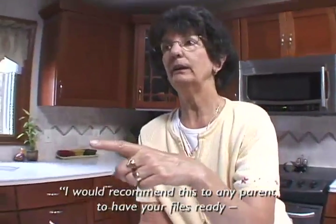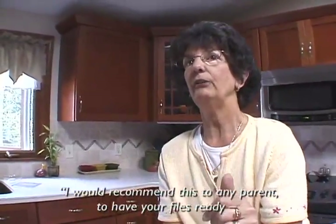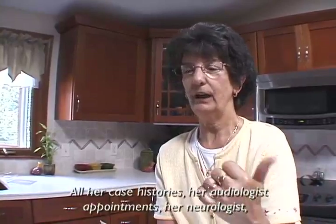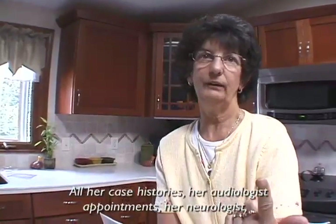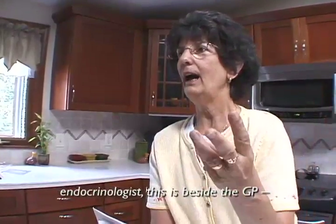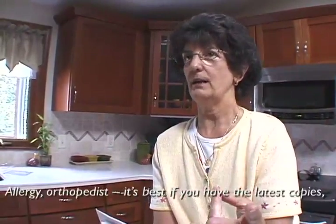I would recommend this to any parent — have your files ready to present to an interested residence. All her case histories: her audiologist appointments, her neurologist, endocrinologist — this is beside the GP — allergy, orthopedist.